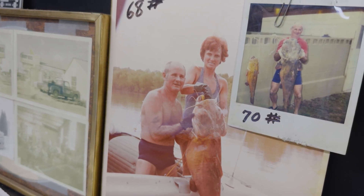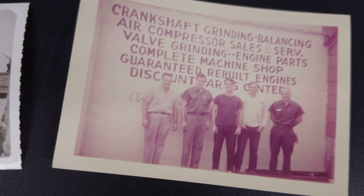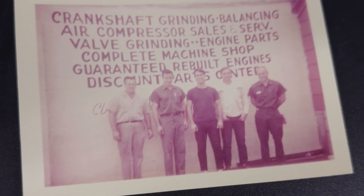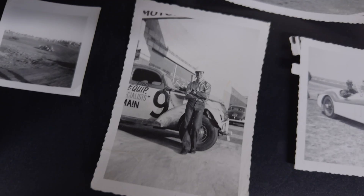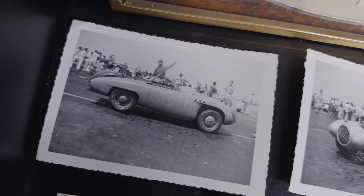Buddy Rice was my grandpa. He started the business back in 1945 and he became interested in this line of work as his love for racing. He loved to race and that inspired him to start doing automotive machine work.